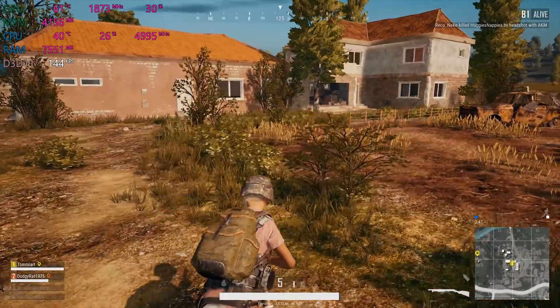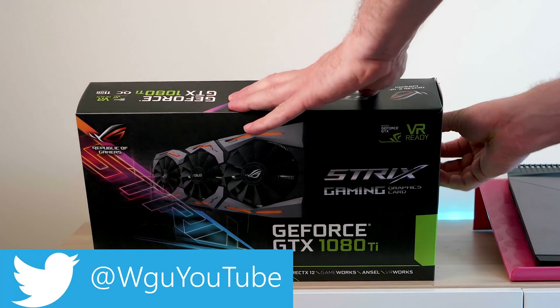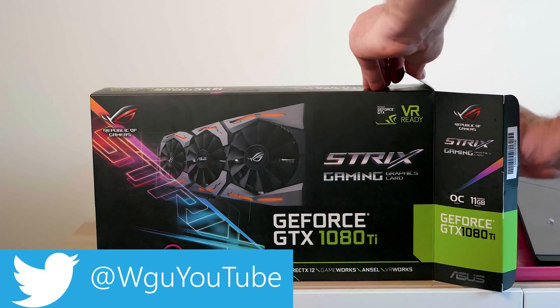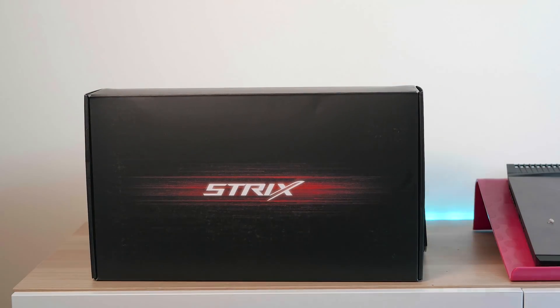So let's get on to the main show here — the main piece — the graphics card. And if you want the best gaming graphics card, you get the 1080 Ti Strix. Now technically the Titan XP would be faster — like slightly faster. Do not get one of those.